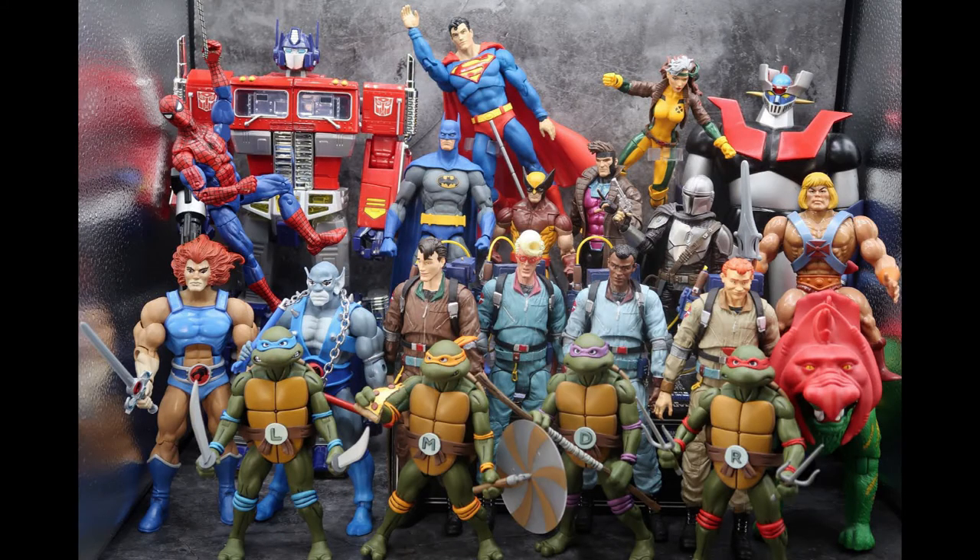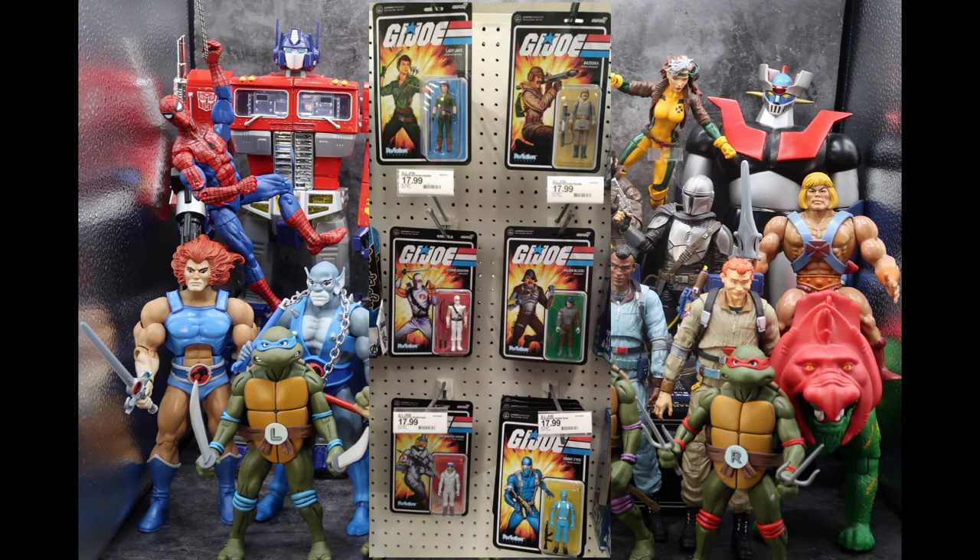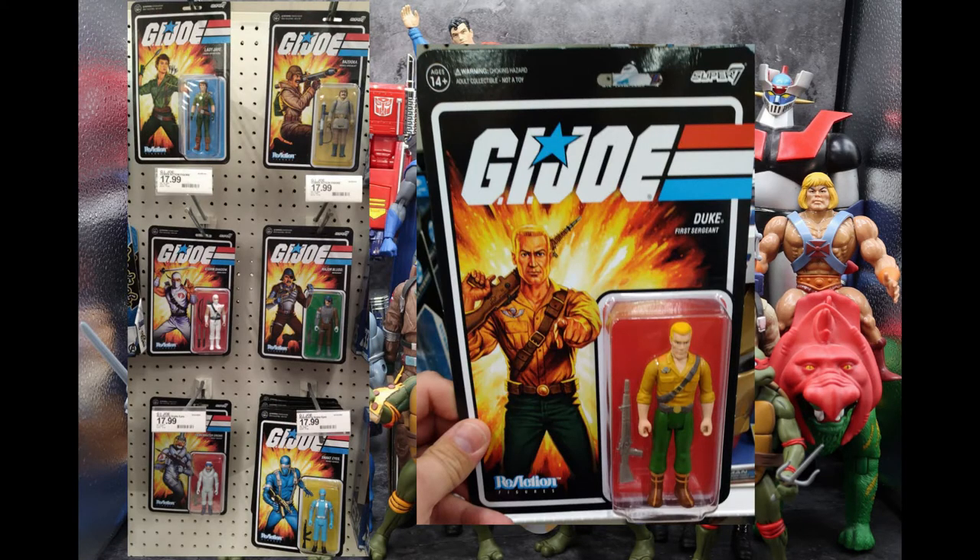For G.I. Joe at Target, I found these cool little Super 7 Retro Reaction figures that look like they did back in the day — Lady J, Bazooka, Storm Shadow, Major Blood, the Game Master Drone, and Blue Snake Eyes. They're going for the original look for Snake Eyes when he was kind of blue, but I really don't think that's going to go as well as if they had made him black. At another Target, I found Duke, who looked really good. At $18 each, they're a little expensive for what they are, but they're hitting shelves now.